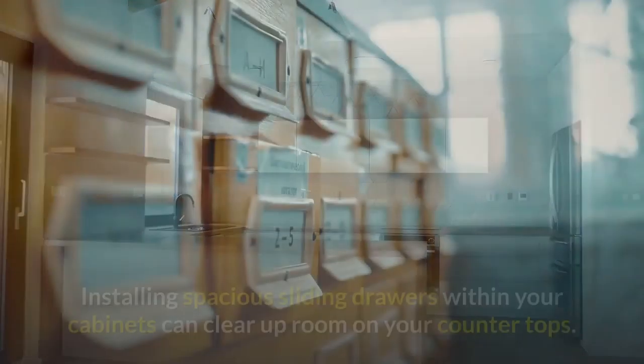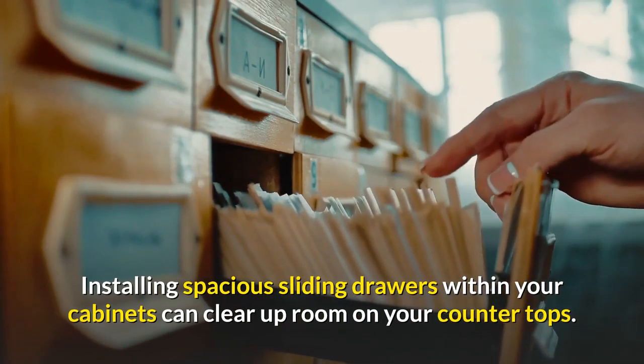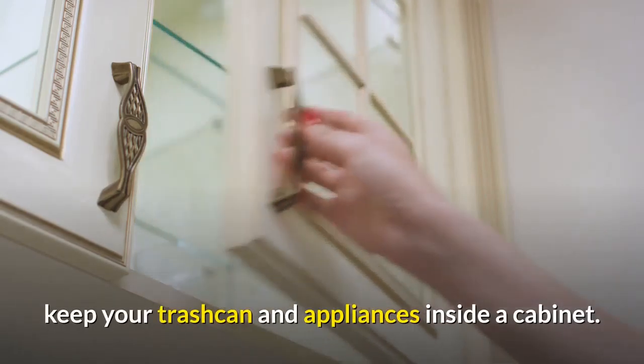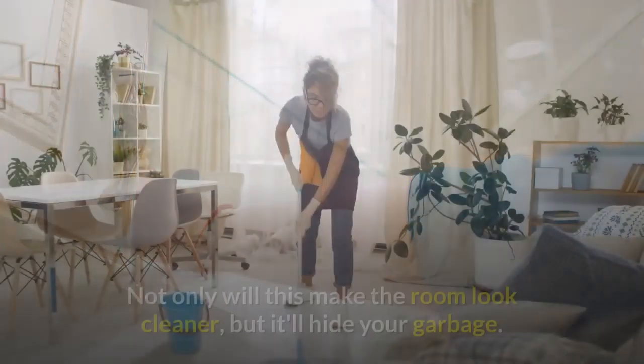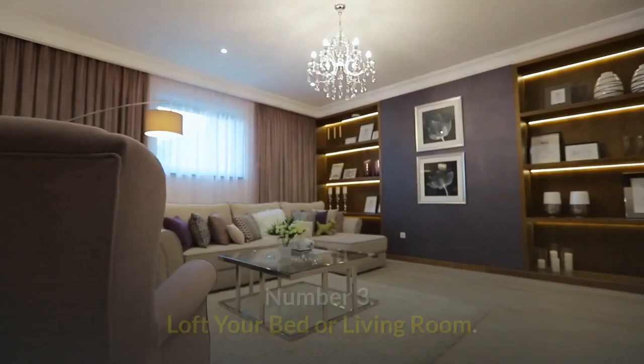Number two: use your cabinet space. Installing spacious lighting drawers within your cabinets can clear up room on your countertops. Aside from cooking essentials and a wine collection, keep your trash can and appliances inside a cabinet. Not only will this make the room look cleaner, but it'll hide your garbage.